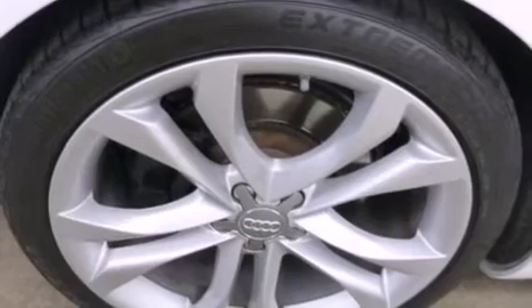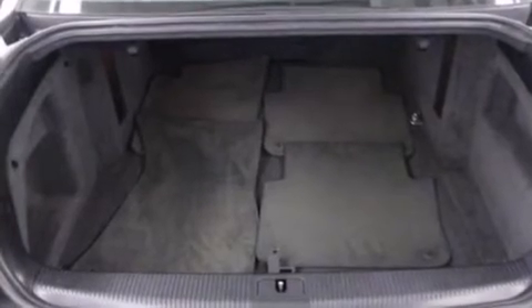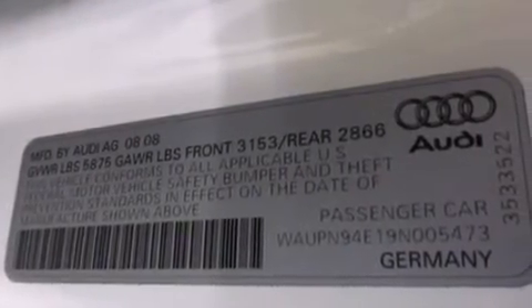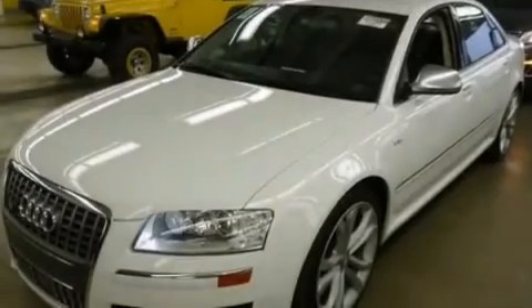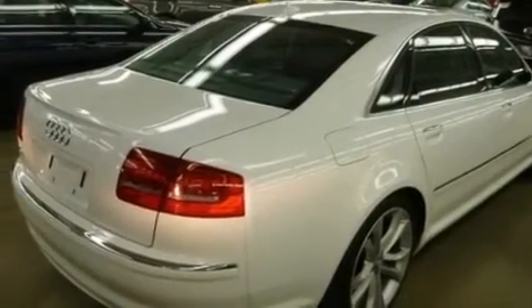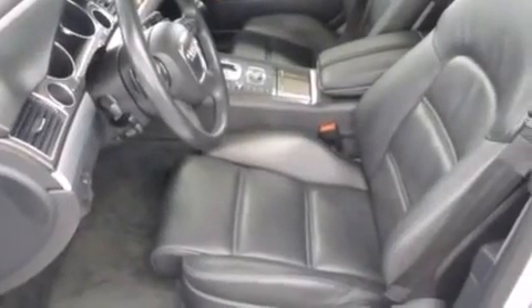The following features are also included: memory settings for the seat's positions so you can recall your favorite alignments with the push of one button, air vents for rear-seated passengers, cruise control, a leather-wrapped shift knob, front and rear floor mats, rear-mounted side airbags, latch-ready child seat anchors, rear-seat child-proof door locks, an auto-dimming rear-view mirror, and this vehicle has less than 31,000 miles.